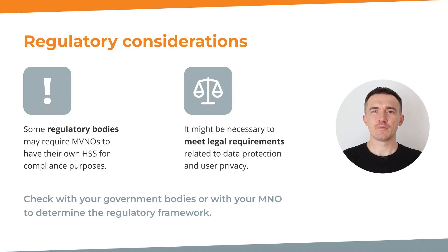Some regulatory bodies may mandate MVNOs to have their own Home Subscriber Server to ensure compliance with specific regulations. For instance, in order to officially become an MVNO, you must have an HSS. But if you don't have an HSS, you can still resell services under your own name and brand, but you will be called by the government a service provider, not an MVNO.